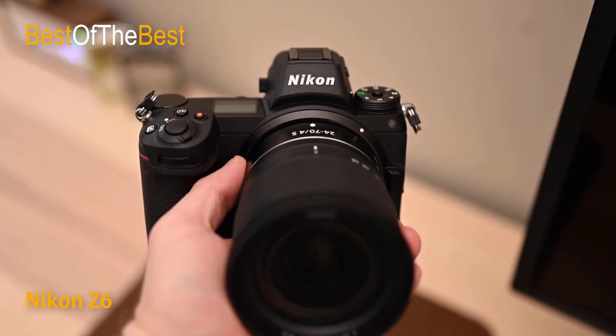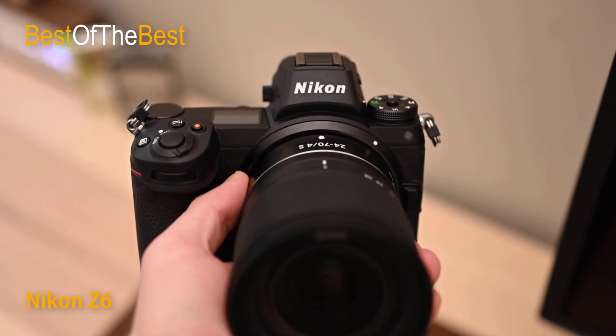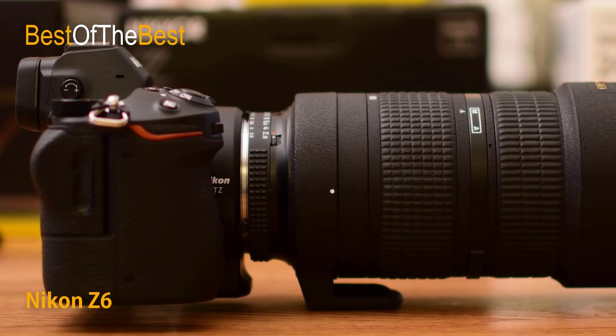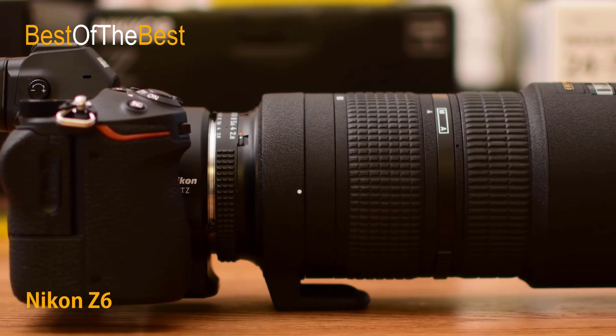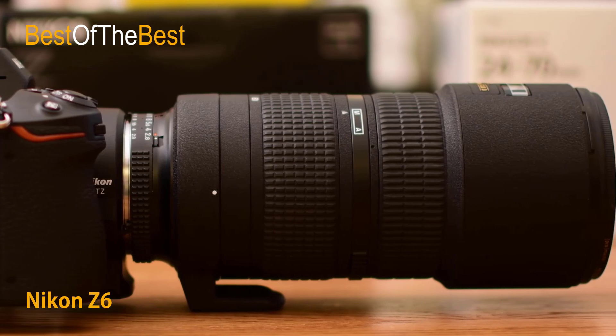Focus modes, white balance, exposure, VR settings, picture controls, and more — all within eye's reach. Preview exposure and white balance changes, image stabilization, and depth of field in real time. You can even review the photo or video you just shot.